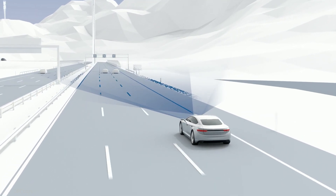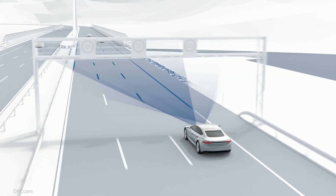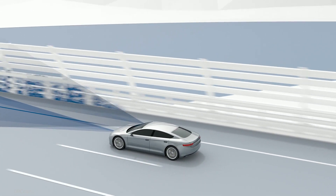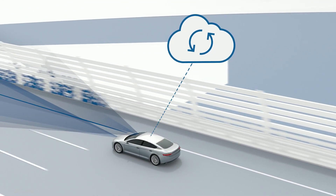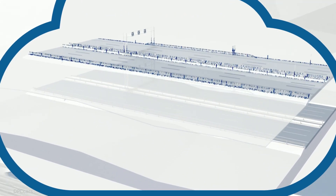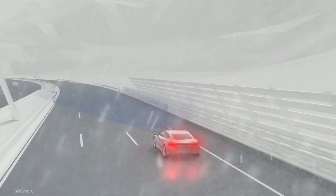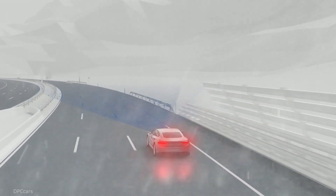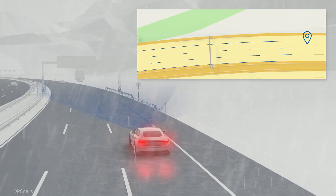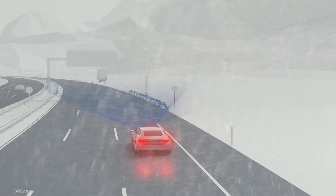During the trip, radar and camera systems in connected vehicles record detailed information about stationary features, such as lane markings and guardrails. This data is then consolidated in the Bosch IoT cloud, where it is constantly updated. The road signature forms an independent layer on the high-definition map. A comparison of the current sensor information provided by a vehicle with the features saved on the map enables precise and reliable vehicle localization. Thanks to radar sensors, this is also possible when visibility and weather conditions are poor.